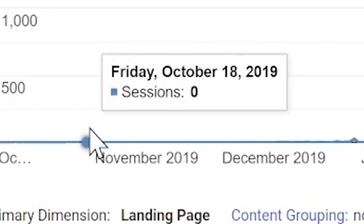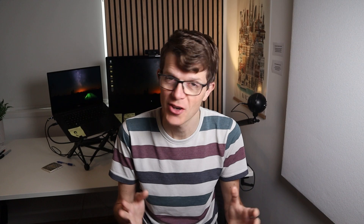For the first two months of my blog's existence, nobody saw it but me. It wasn't until I'd written 10 articles that I got regular daily traffic. So how do you stay motivated to keep writing content that nobody reads?